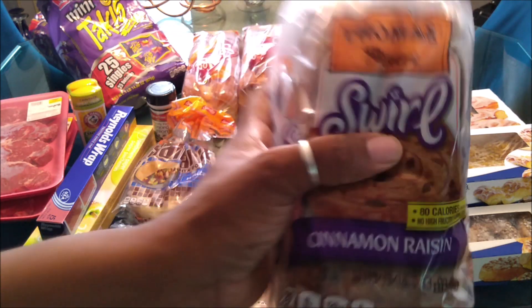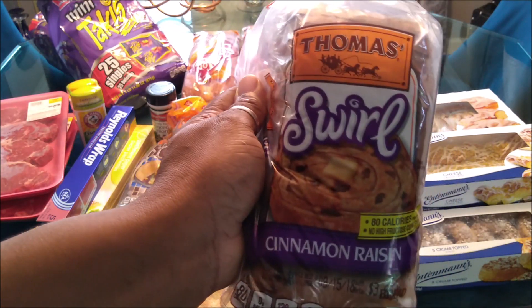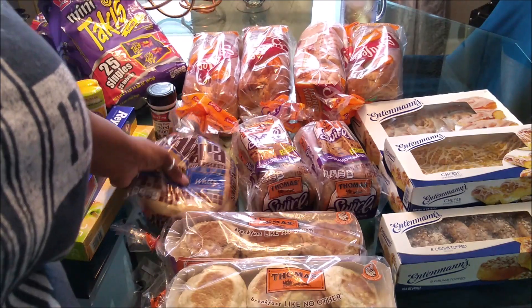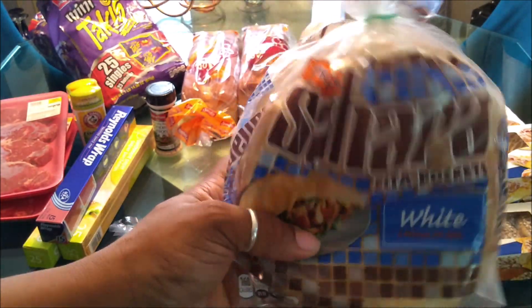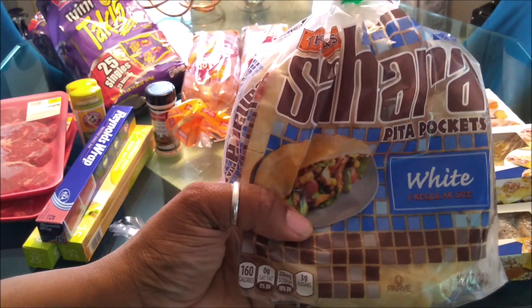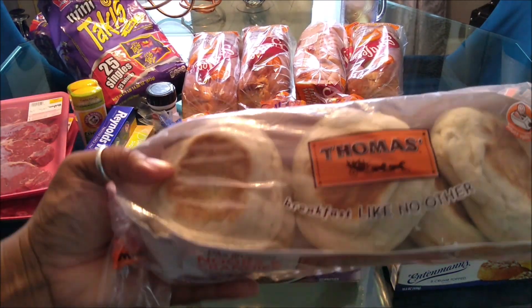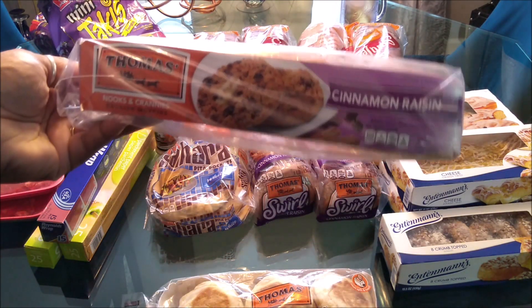These raisin breads are usually almost four bucks in the store, so I got two of those. We plan on making some pita pocket sandwiches — chicken or steak pita pockets. Those were 99 cents. The original Thomas English muffins were also 99 cents, and the raisin cinnamon ones were $1.49.